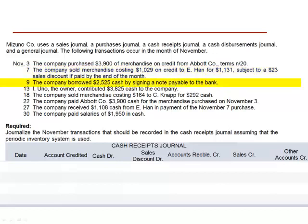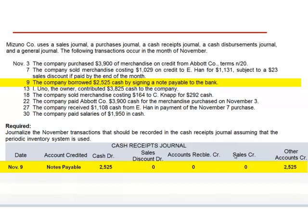November 9th, the company borrowed $2,525 in cash by signing a note payable to the bank. This does result in a cash receipt, so we include it in the cash receipts journal. The account credited is notes payable. The debit to cash is $2,525. This transaction does not affect sales discounts, accounts receivable, or sales. The other account credited is for a total of $2,525.